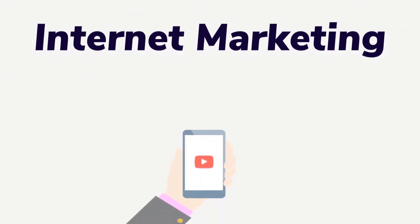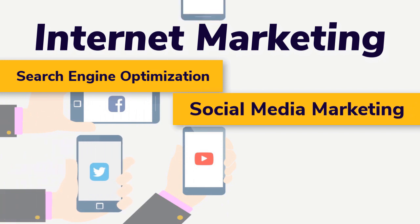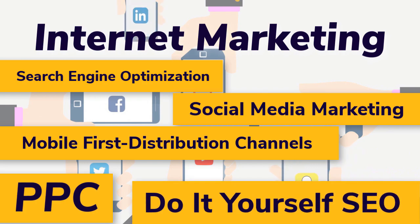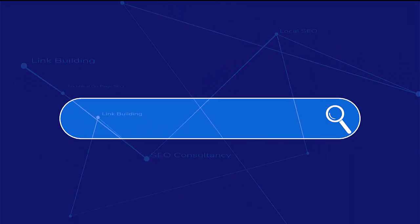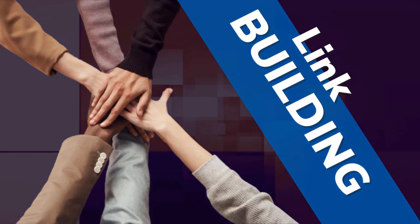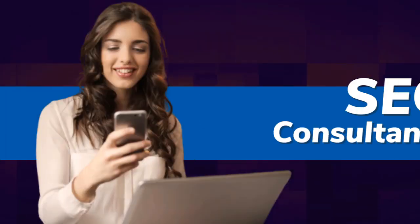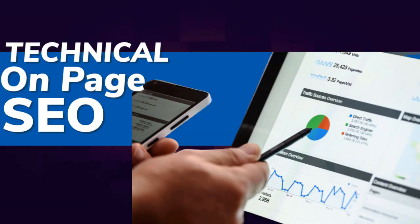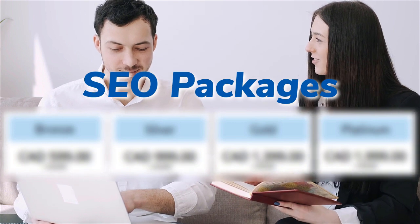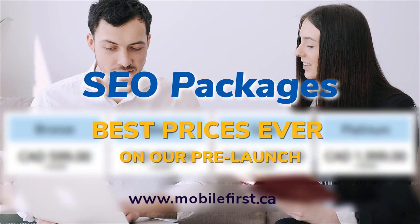Internet marketing: search engine optimization, social media marketing, mobile-first distribution channels, PPC, do-it-yourself SEO, link building, local SEO, SEO consultancy, technical on-page SEO, SEO packages. Best prices ever on our pre-launch — check it out at mobilefirst.ca.